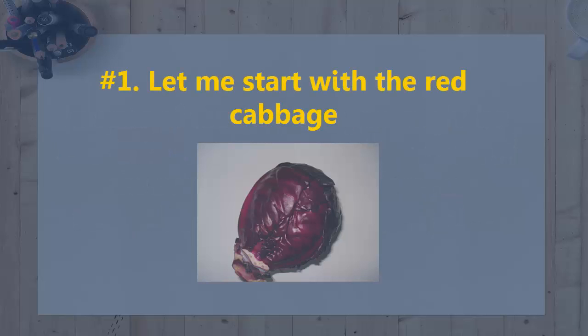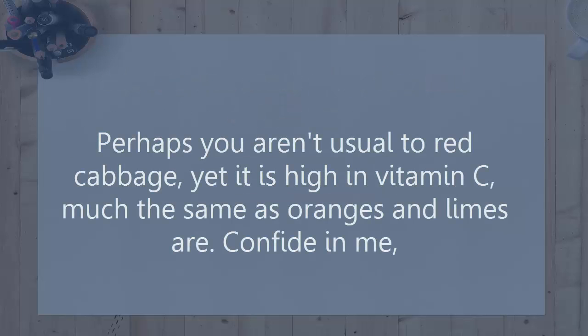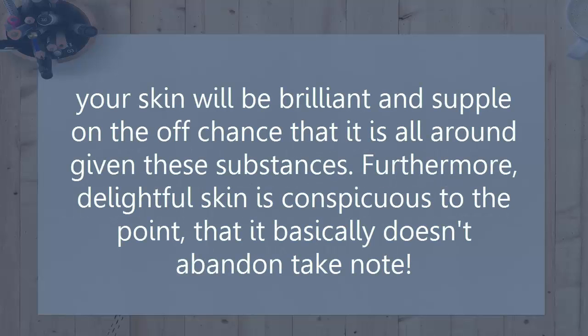1. Let me start with red cabbage. Perhaps you aren't used to red cabbage, yet it is high in vitamin C, much the same as oranges and limes are. Your skin will be brilliant and supple if it is well supplied with these substances. Furthermore, delightful skin is so noticeable that it basically doesn't go unnoticed.